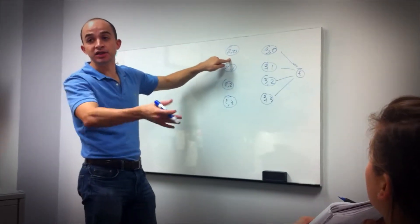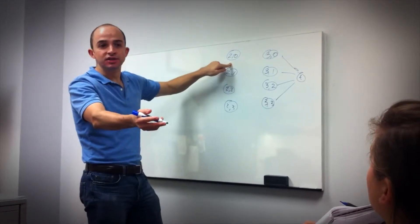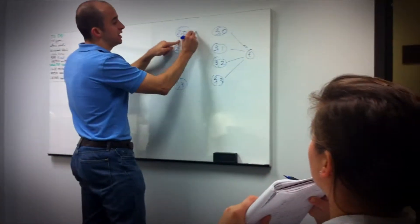ISE majors use math, science, and business principles in order to optimize business systems, processes, and organizations. ISEs improve both production processes and business policies such as company organization, financing, and safety.